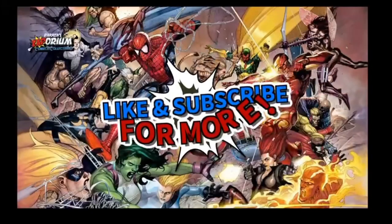Please like the video and subscribe to the channel. You know what to do — happy hunting!